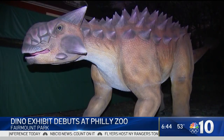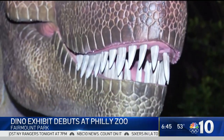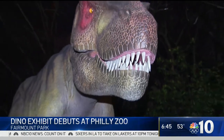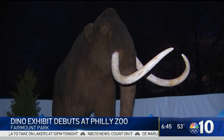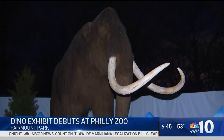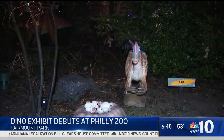That big guy is just one of 24 animatronic animals they have at this exhibit. This is an extra $6 ticket in addition to your zoo ticket. It's a self-guided tour. They are requiring masks and social distancing, and it basically plops the family back millions of years to highlight the age between when an asteroid hit the Earth, wiping out the dinosaurs, to when humans started spreading across the globe.